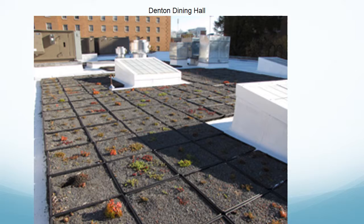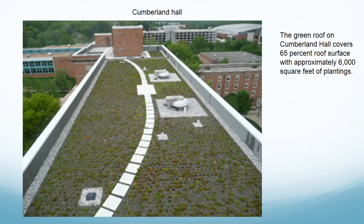Here are a couple examples of green roofs on the UMD campus. Here is a green roof on top of Denton Dining Hall. Here is a picture of a green roof on top of Cumberland Hall.